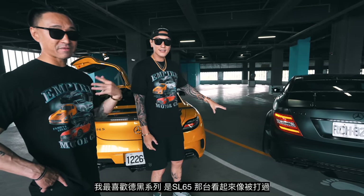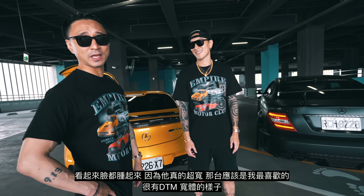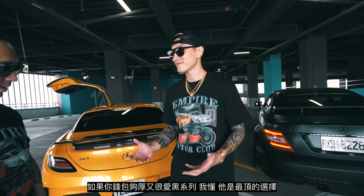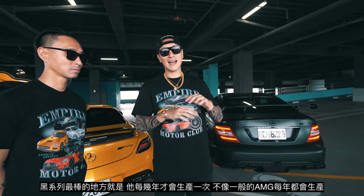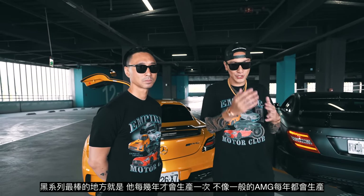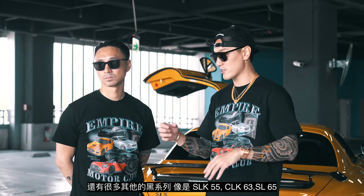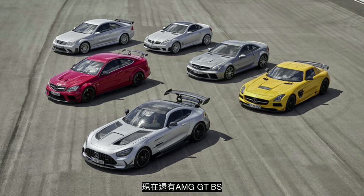This is much wider though. My favorite Black Series is the SL65 — that one just looks like it got beat up, like it's got bruises and welts because it's so DTM wide body. That was probably my favorite. The SLS will always and forever be the most iconic Black Series because of the gullwing doors. The last thing about Black Series is they only do it every couple of years — they don't just keep producing them like regular AMGs. That's why collectors always go toward the Black Series. You got the king, the boss, the little brother. There's also the SLK55 Black Series, the CLK63, the SL65, and now the AMG GT Black Series.